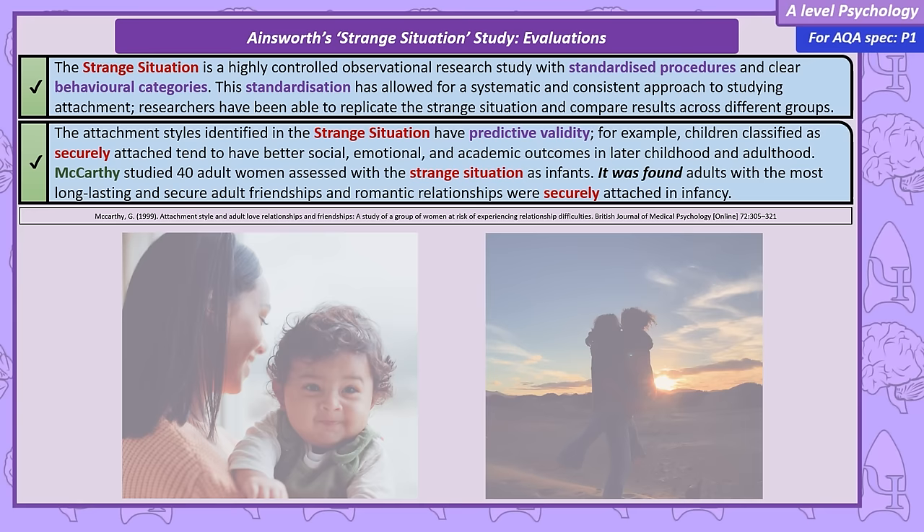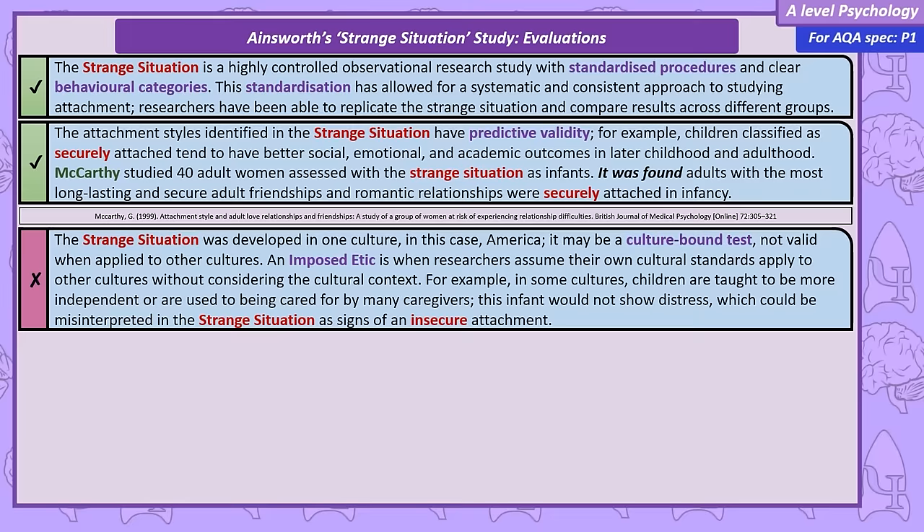However, there are some issues with the Strange Situation. It could be a culture-bound test — as it was developed within the American cultural context, it may not be appropriate to apply it to child-rearing in other cultures, as there's potential for misinterpretation. Different cultures might have unique child-rearing practices or values that could influence the infant's behaviour. Labelling these children as insecure is an example of cultural bias. We can use the term 'imposed etic' here — when researchers argue their cultural norms should be the standard for all cultures.